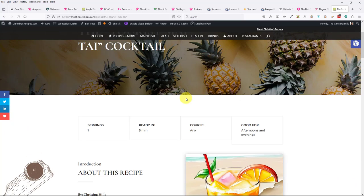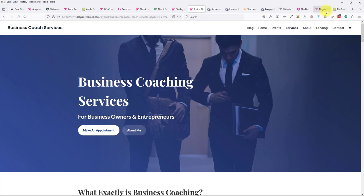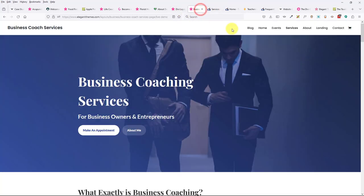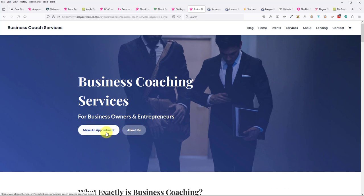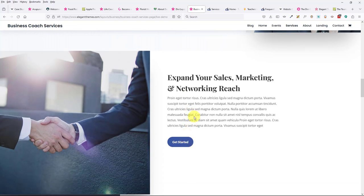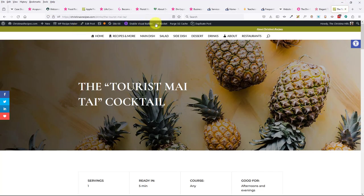Jerome asks: in terms of ease of navigation for a user who arrives at my site, is the Divi theme easy to navigate? How you navigate your site is really up to you — up to the layout you pick. So like if you pick a business coaching layout, you have a 'make an appointment' link and an 'about me' — the design helps guide you. But how you put together your top menu is really up to you.